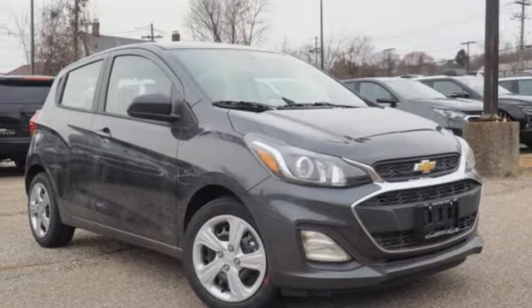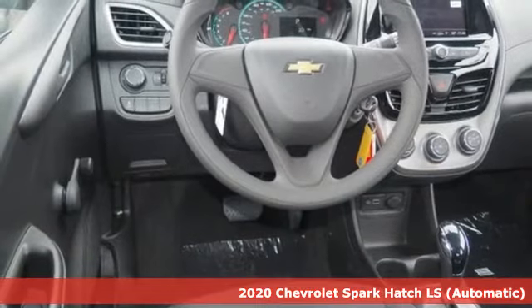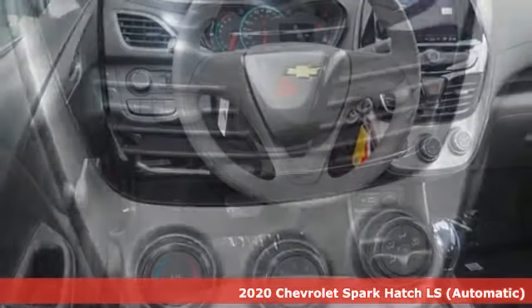It's a new 2020 Chevrolet Spark. Its nimbleness and size get you into all the hotspots, including little parking spaces.